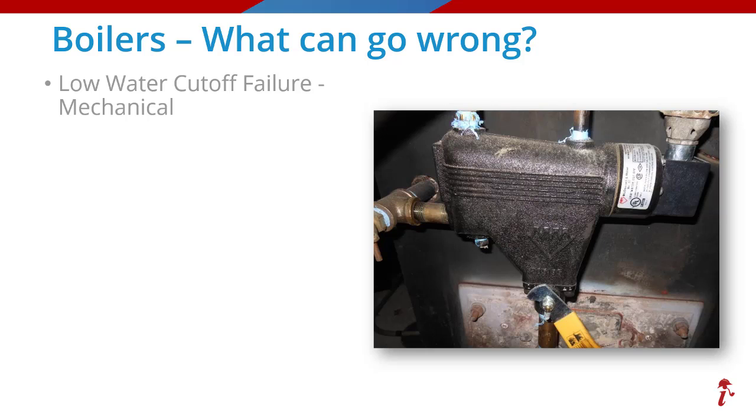From a cause of loss perspective, the failure of the low water cutoff is probably the number one loss we see with boilers, often due to lack of maintenance or age-related wear and tear. The low water cutoff works in two ways: it operates the makeup water valve, adding water to the boiler when levels are low, and if the water level drops too low and the makeup water valve isn't delivering enough water, the low water cutoff will shut the boiler down. It is a fail-safe device designed to prevent dry fire — an industry term for a boiler firing without water, which can crack the heat exchanger or combustion chamber.